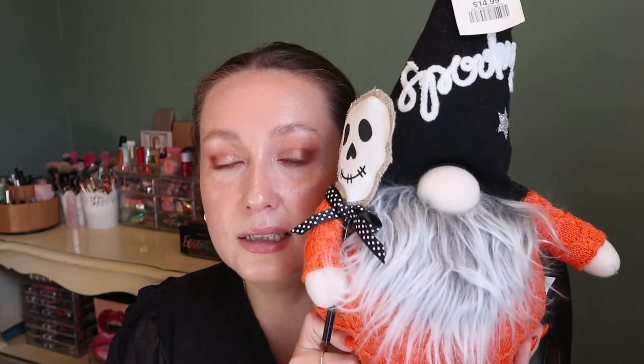I also got some gnomes because I have a gnome for every season now. This is my fall gnome — he has a bell and his hat has a truck with a pumpkin on it. He has faux leather boots and he's just the cutest thing. This was $14.99 from Home Sense. I couldn't pass up his little friend either — this one is obviously Halloween themed. His hat says 'Spooky' and he's carrying a little skeleton guy. Also $14.99 from Home Sense — just very cute and cuddly.